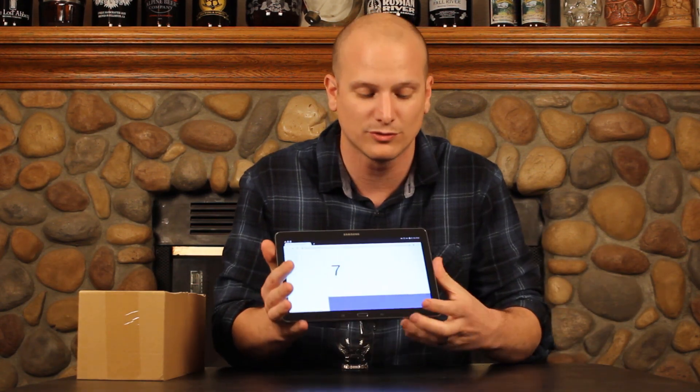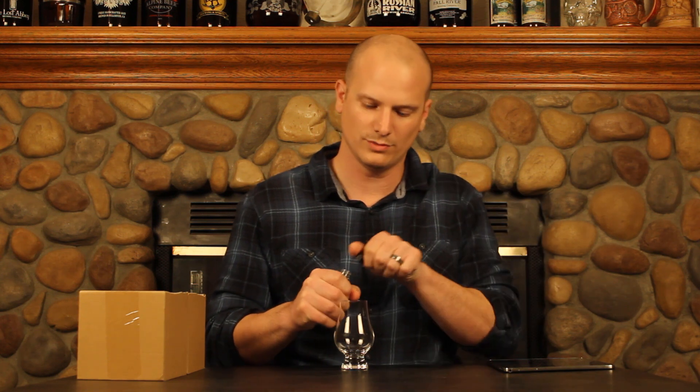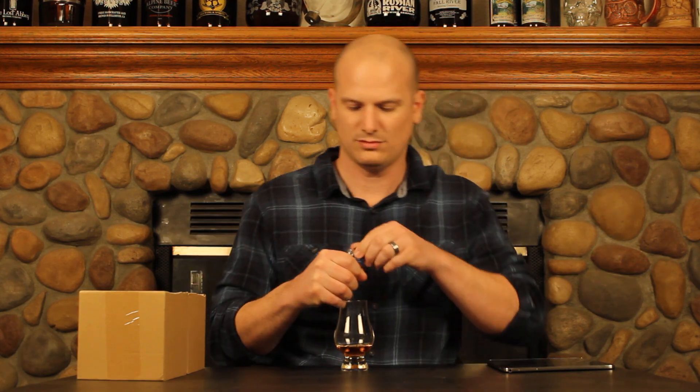Our random number generator is programmed with 24 samples, and today we'll be trying sample number 19. We've got 12 in this box, 16, 17, 18, and 19. Looking away, pouring some whiskey.